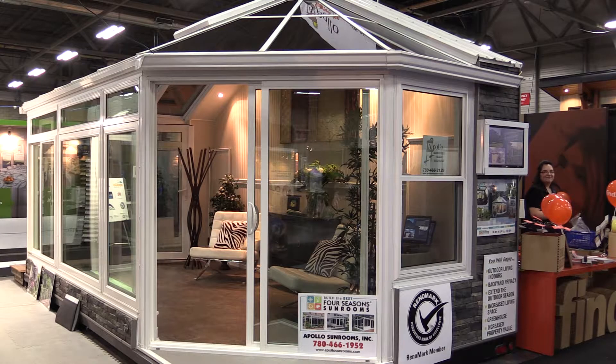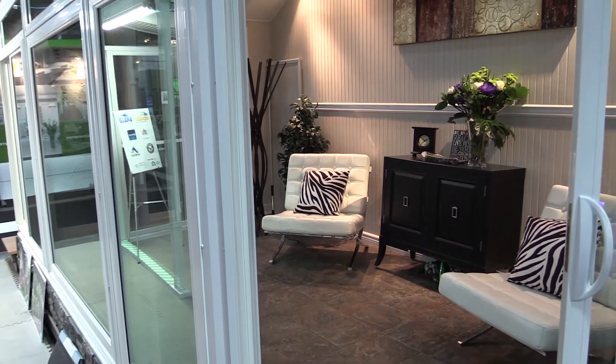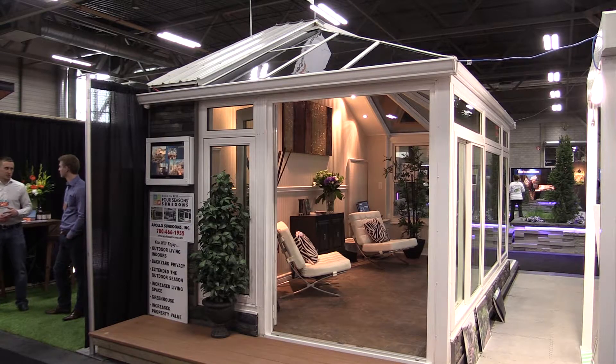There's no doubt that a sunroom adds great value to your home as living space and as a feature. It's one of the home renovation ideas that you can use that provides true value and return on your investment.